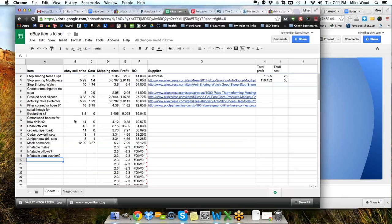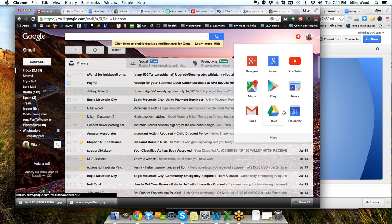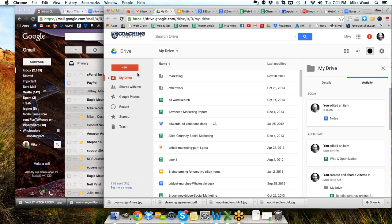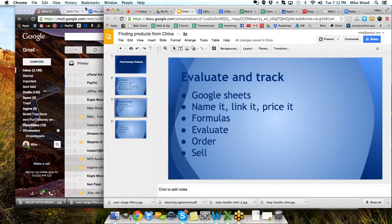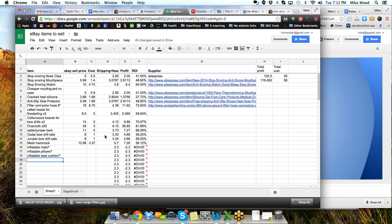Google Sheets — if you have a Gmail account, you'll notice a little icon in the corner. Those are your Google apps. If you click on that, it opens up to all your tools in Google. Google Drive is right there, and if you go into Google Drive you can create a new document, including a Google Sheet. That's what I did here — I created a Google Sheets document to track all of the things I'm thinking of selling on eBay.